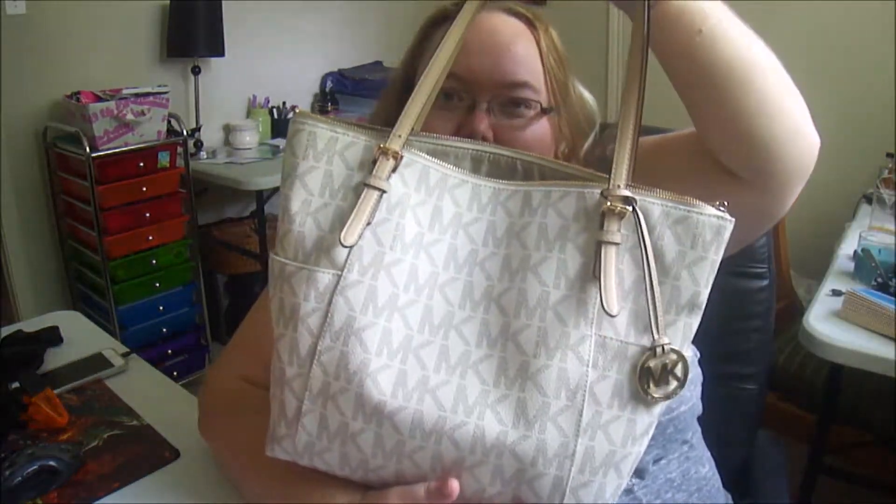We can just call this, 'Rihanna Cleans Out Our Purse On Camera.' Hi, it's Rihanna. Welcome back to my channel. Today is day four of VEDA, so I figured today we can do a what's in my bag video.